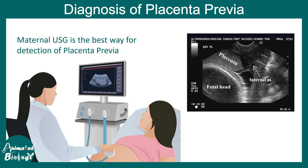The diagnosis of placenta previa can be done using ultrasonography. You can see this overall USG image showing how the placenta's position can be identified on ultrasound.